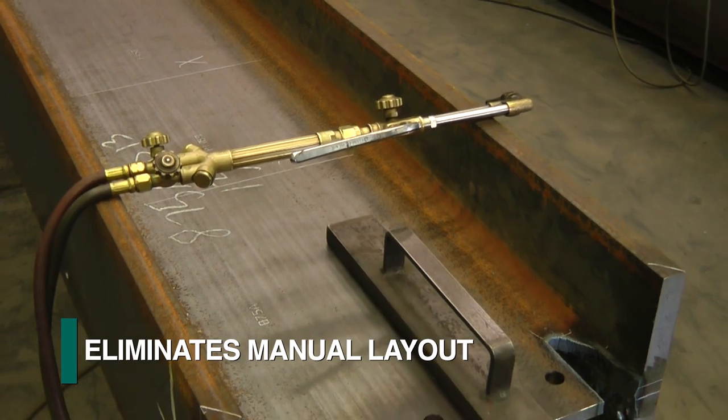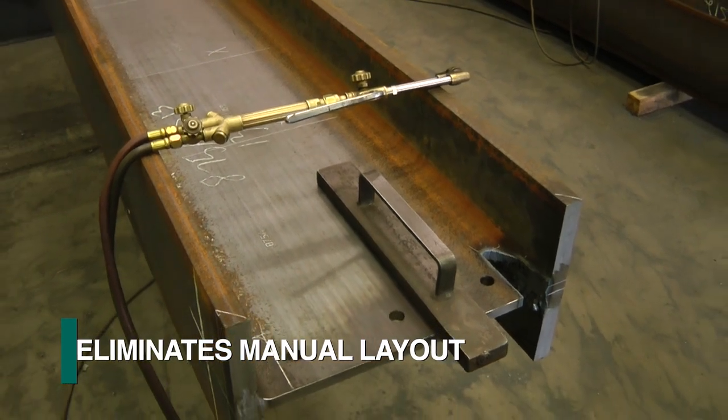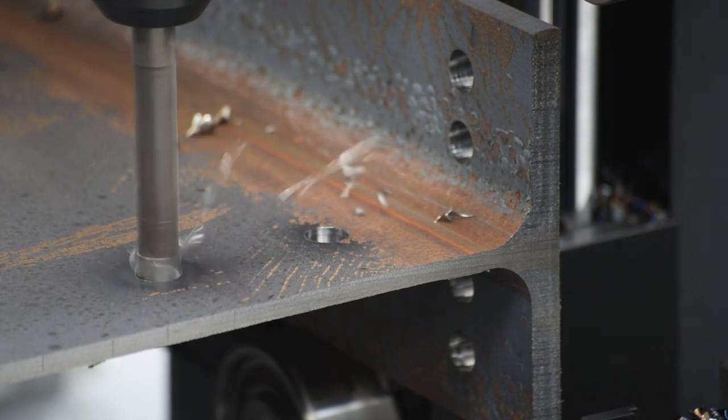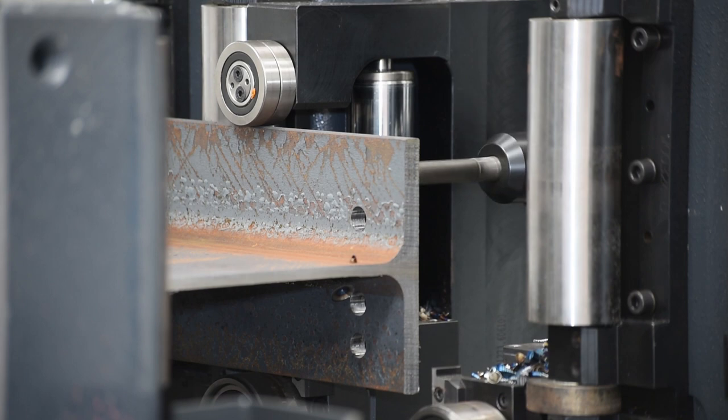This enables the elimination of the need to interpret a drawing in the manual layout on the shop floor. Web location and section depth probing can establish these actual locations so operations can be referenced from a specific surface without concern for mill tolerance deviations.